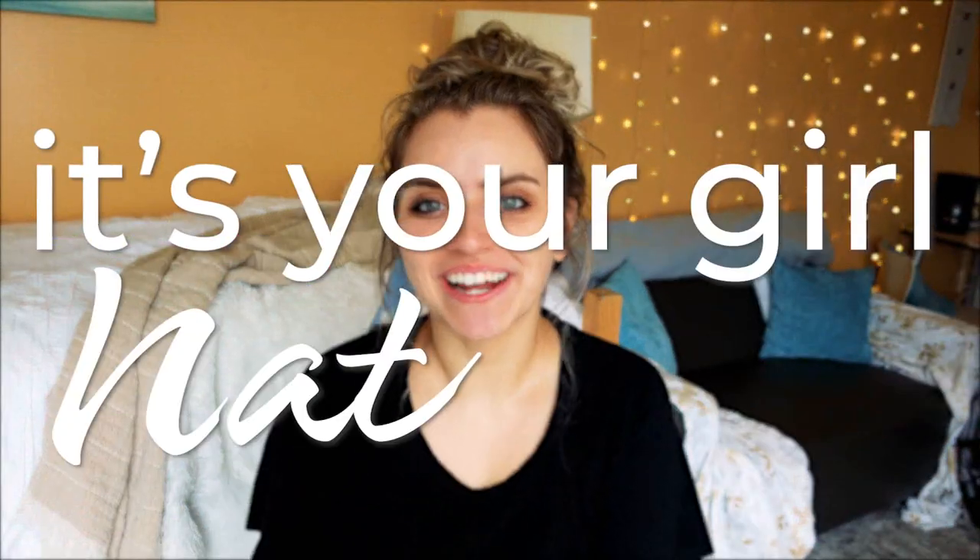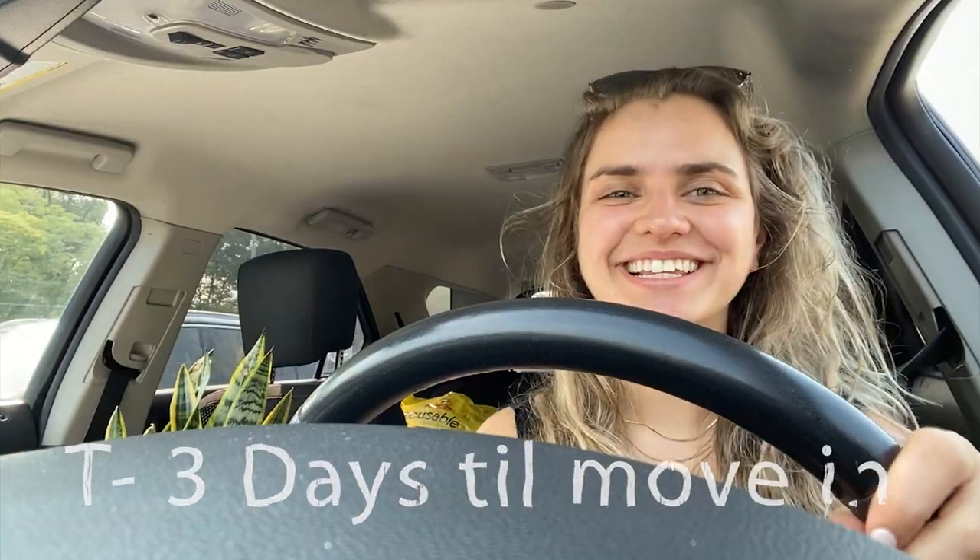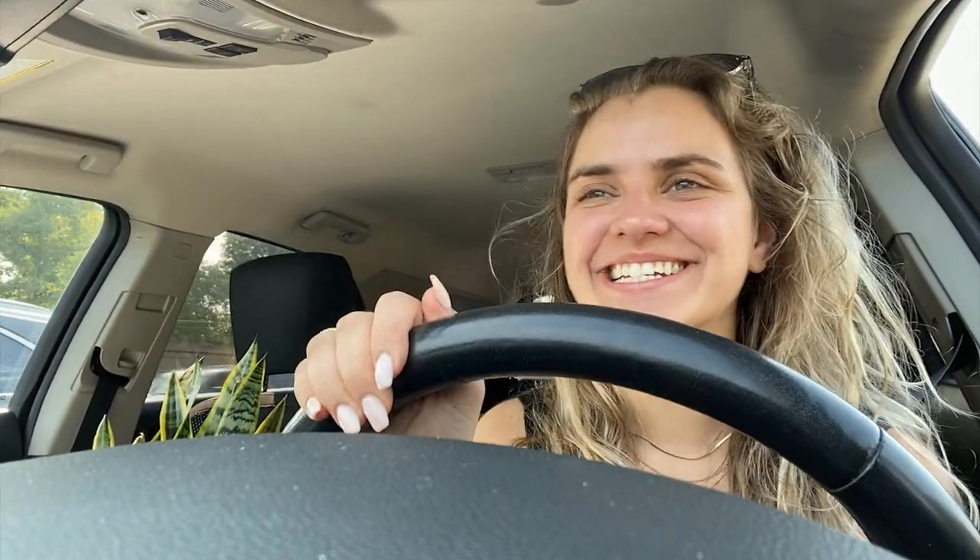It's a mess in here! Hey guys, it is your girl Nat here. I am back with an untraditional video on the channel where I documented what it was like moving into Penn. Hello — I feel like this setup isn't it, you know, it's just not it. I am moving back to college in my new apartment.